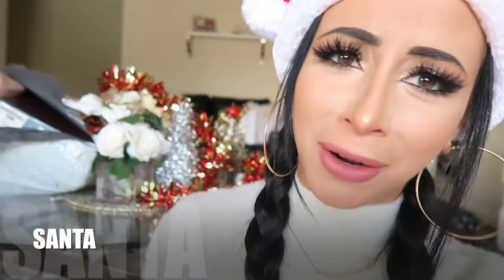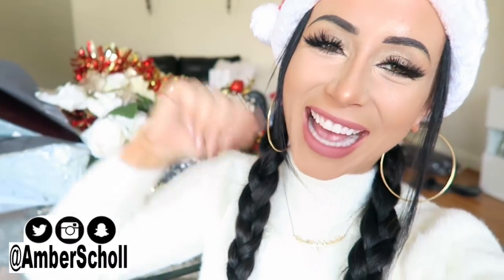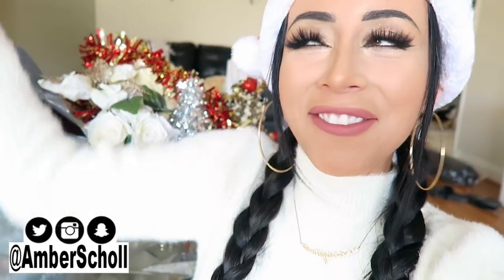Ho ho ho! Merry Christmas! Welcome to the North Pole! Okay, so it's not the North Pole, but I am wearing a big white fuzzy sweater and an elf hat. I angled the camera — you can't really even tell; it just looks like I'm wearing a really weird earmuff thing. What is up, you guys? It's Amber. Welcome back to my channel. Today, we are kicking off my favorite time of the year with a holiday haul.